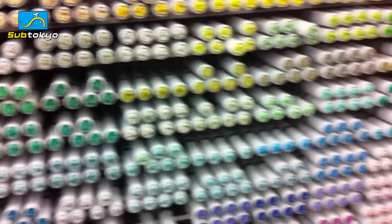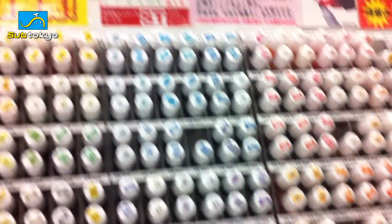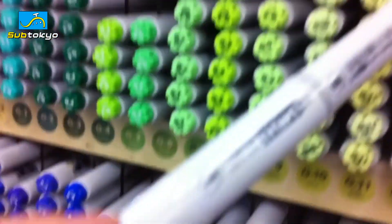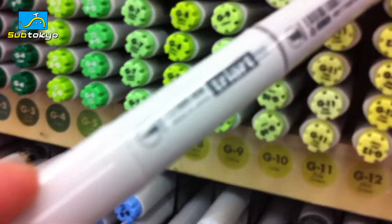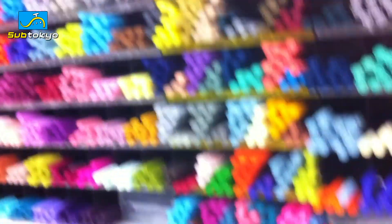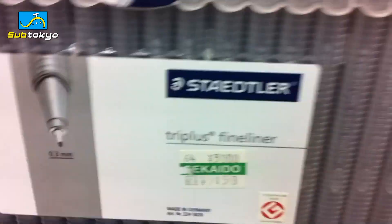So many variety of markers — we have Tri-Art brand over here, we have Artist Color and Staedtler, and more Staedtler. And I can't seem to find Copic anywhere.